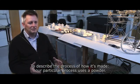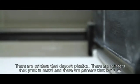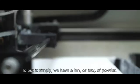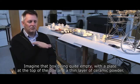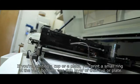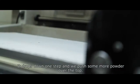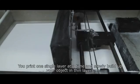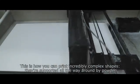To describe the process of how it's made: our particular process uses a powder. There are printers that deposit plastics, printers that print in metal, and printers that build up in various ways using photopolymeric materials. But to put it simply, we have a bin — a box of powder — and if you imagine that box being quite empty with a plate at the top, you have a thin layer of ceramic powder. If you're printing a cup or a plate, you print a small ring at the very bottom, one thin layer, and then it drops down one step and we push more powder over the top. Then it drops down another step, more powder goes over, and you print one single layer at a time, slowly building your object up in thin layers. This is why you can print incredibly complex shapes, because they're just supported all the way around by powder as the shape keeps dropping down.